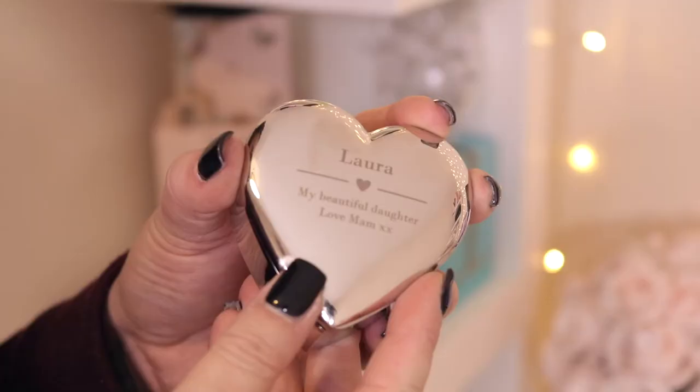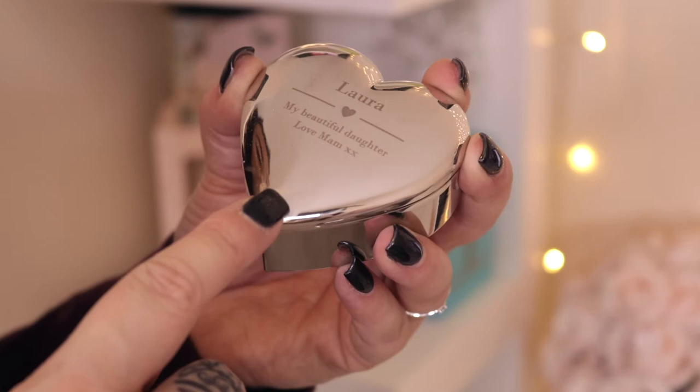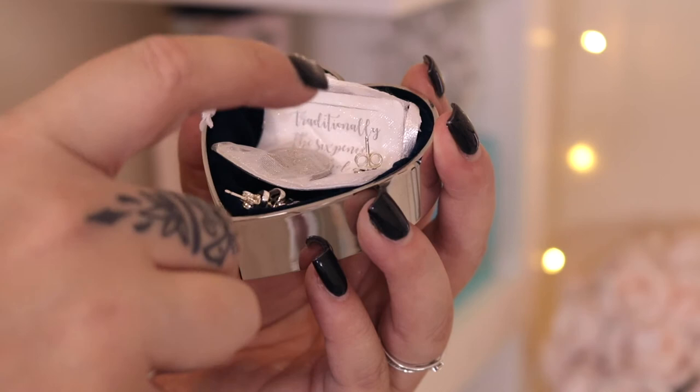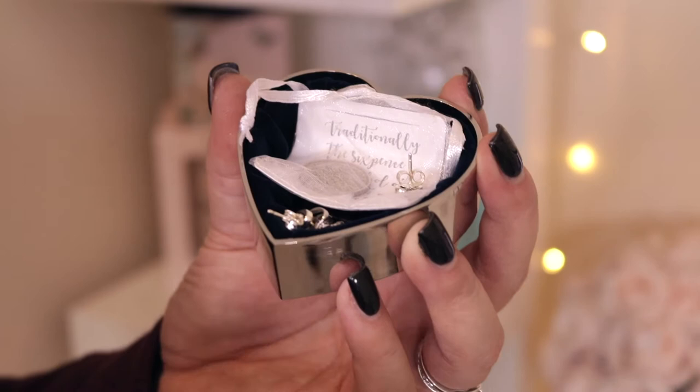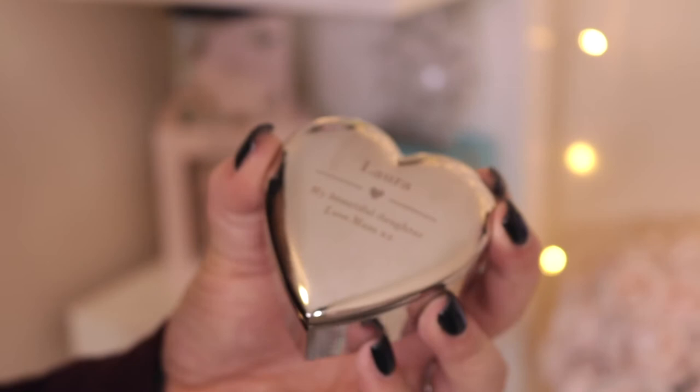This is another little trinket box my mother gifted me for my wedding day — it says 'Laura, my beautiful daughter, love Mam.' When you open it there is a little sixpence in a bag. It's classed as good luck for a bride to receive a sixpence on a wedding day. Then I've got a few pairs of earrings — Pandora ones that Jamie bought me and the clog eye ones that my dad bought me to walk down the aisle with. It's such a special little trinket so I just want to keep it on show.